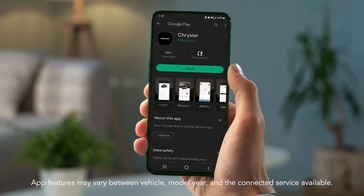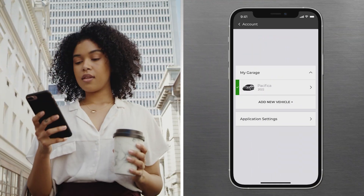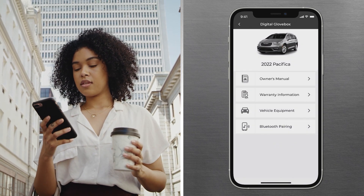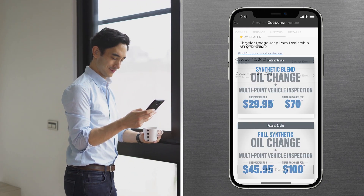Find the app on Google Play or the App Store using the search word Chrysler. Check out My Garage and Digital Glovebox for easy access to vehicle info, including the owner's manual, service history, and more.